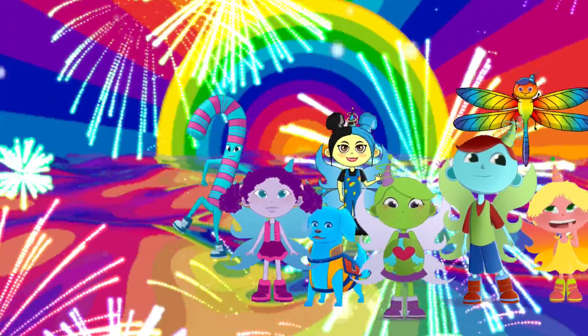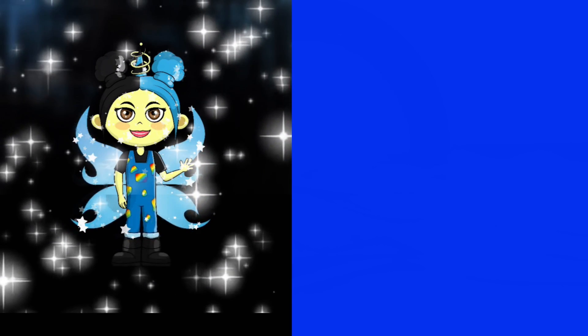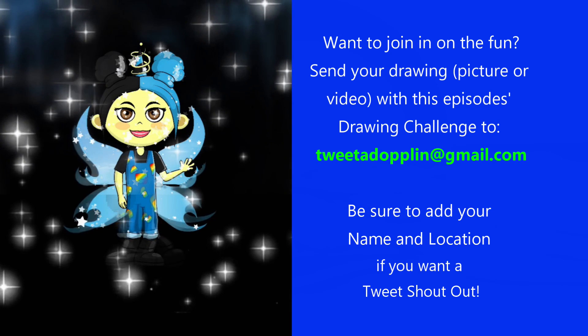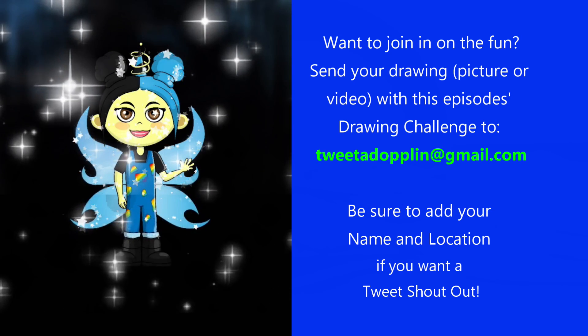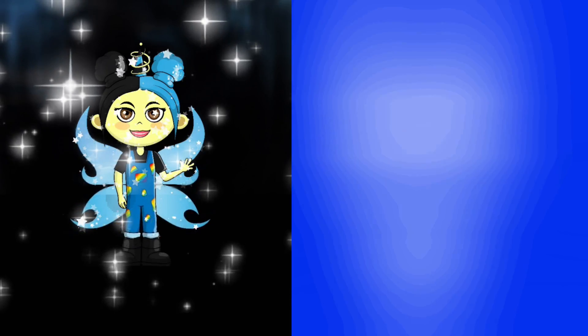I can't wait to do it again! See you next time! That was great! Want to join in on the fun, guys? Send your drawing, picture, or video with this episode's drawing challenge to TweetAdoplin at gmail.com. Be sure to add your name and location if you want a Tweet Shoutout!